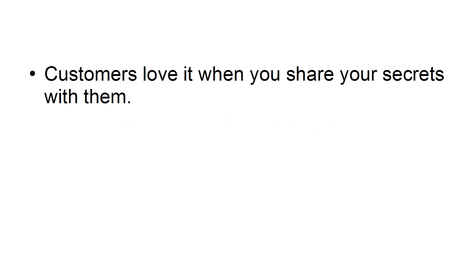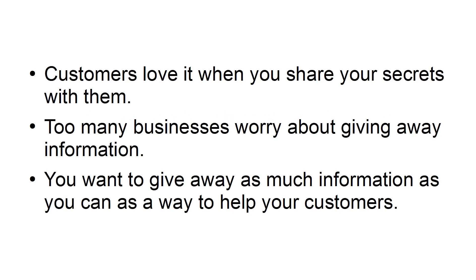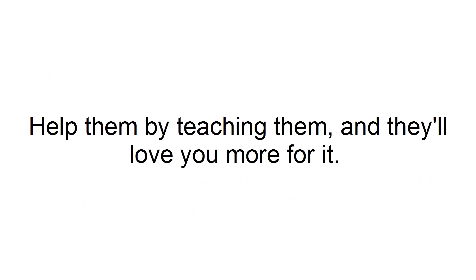Give away your knowledge for free. Customers love it when you share your secrets with them. Too many businesses worry about giving away information. You want to give away as much information as you can as a way to help your customers. Help them by teaching them, and they'll love you more for it.